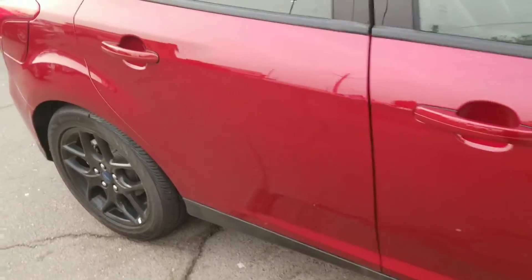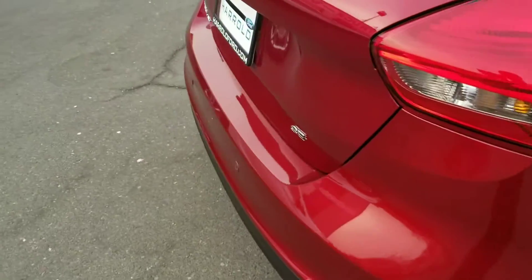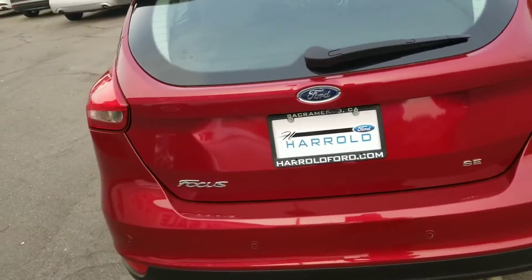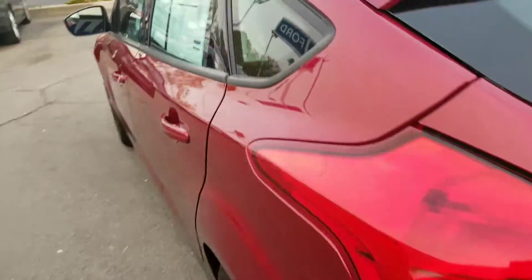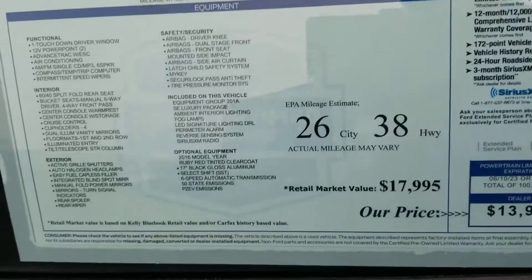As you can see it's ruby red, nice black rims, leather interior. It does have the sync system, the reverse sensors and the reverse camera. This is definitely a good gas saver, plenty of headroom, plenty of legroom. These are the options on this particular vehicle.